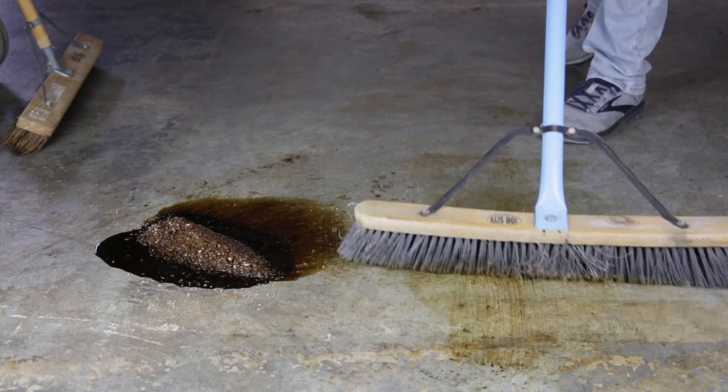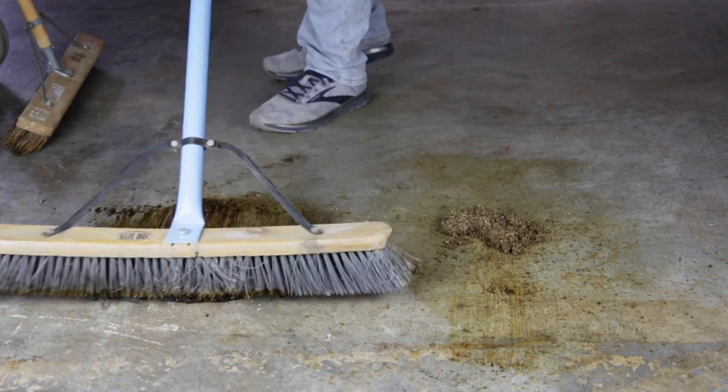Spill Tackle is a product that is USDA biopreferred. It's made from fully sustainable raw materials and it's fully environmentally friendly, where you don't have to deal with any of these carcinogens.